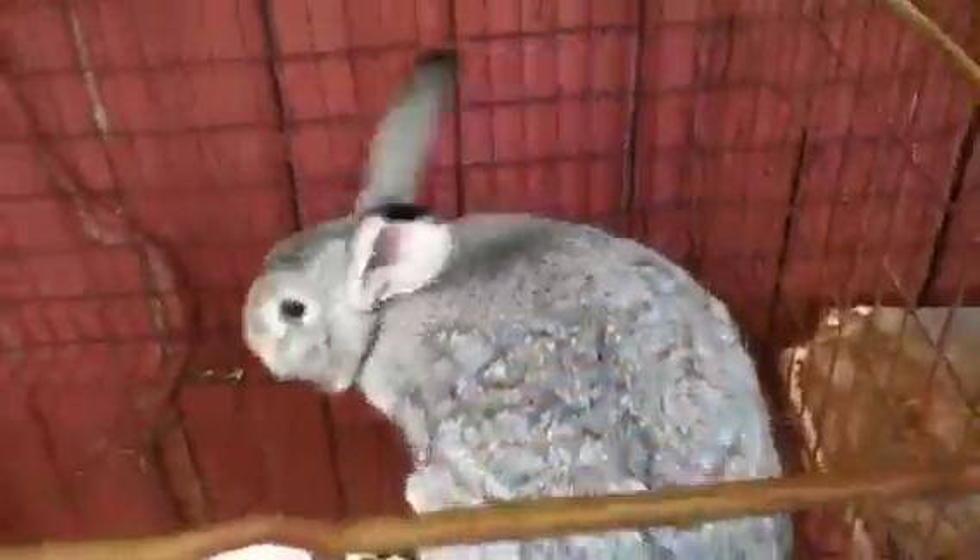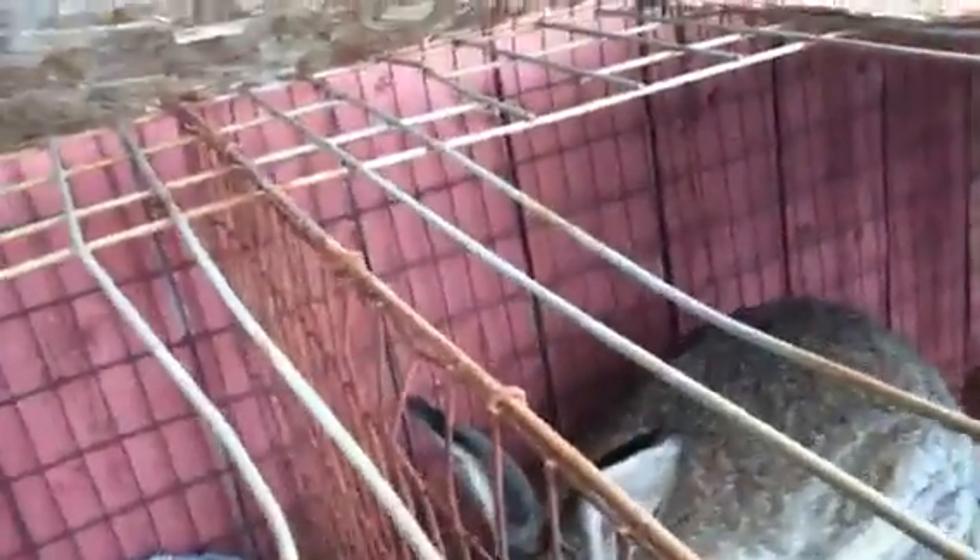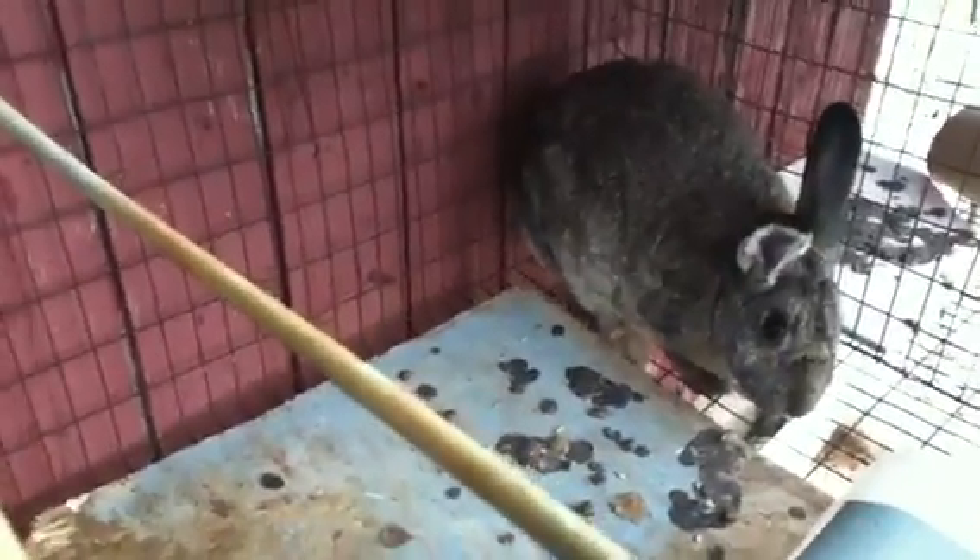This is Frosty — she's a Californian, New Zealand cross. This is a Flemish Giant, New Zealand cross. And that's a little miniature cross doe.